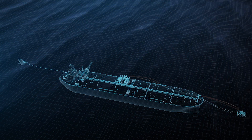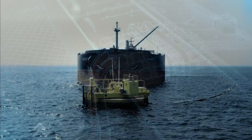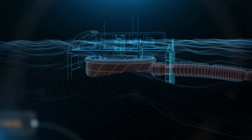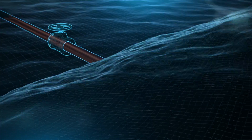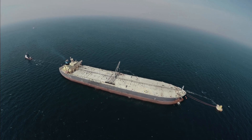BICO has deployed Pakistan's first and only single point mooring buoy, 15 kilometers from BICO's refinery in Moza Kunduk, Balochistan, where the floating buoy is connected to shore via a 12 kilometer subsea pipeline network, and from the shore to the refinery via a 3 kilometer onshore 28-inch pipeline.